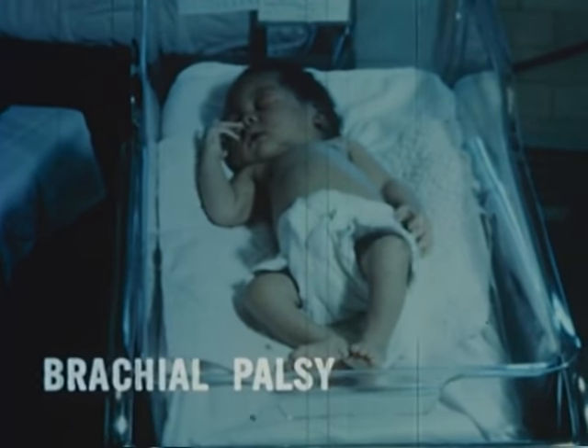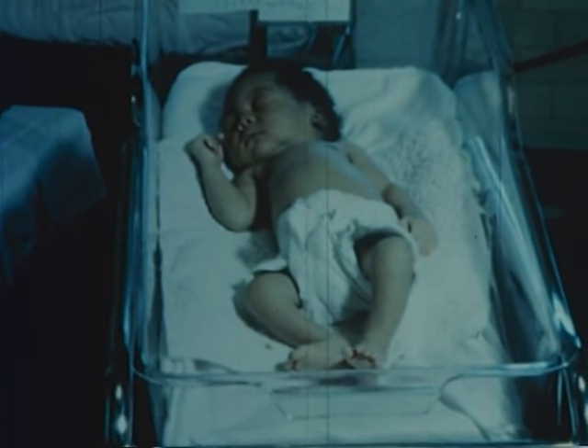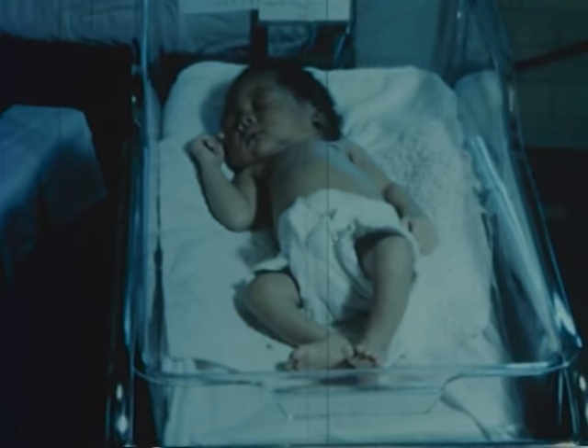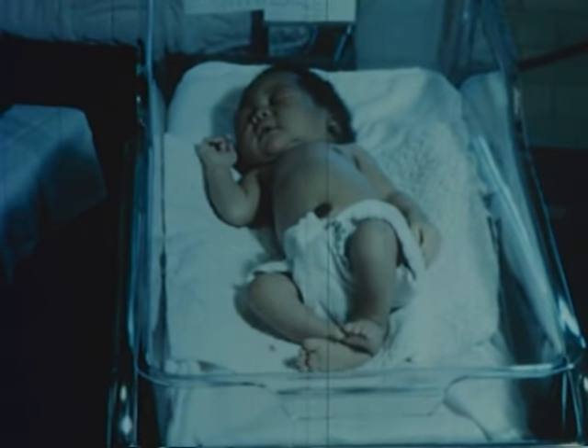Abnormal posture of the left arm is obvious in this case of brachial palsy. However, it is not complete, as some movement can be obtained in response to pinprick.